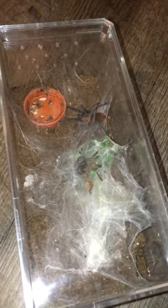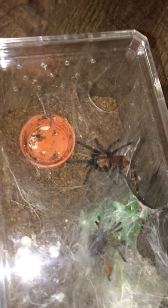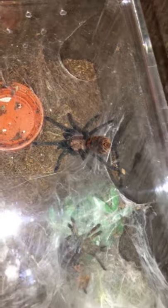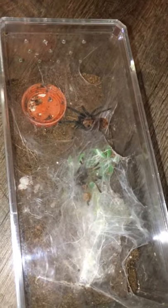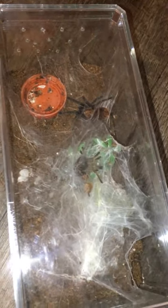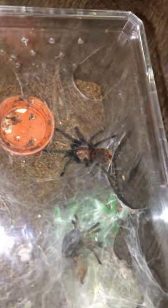Last but certainly not least, one of my all-time favorites: I have here a Chromatopelma cyanopubescens, aka Green Bottle Blue. This is a sling, as you can see — she's only about an inch and a half, almost two inches. She's still showing her spiderling coloration, with the tiger abdomen and then the golden carapace. This is one of my all-time favorite species. They are absolutely drop-dead gorgeous, especially as adults, when they've got that bright neon blue carapace and blue legs. They lose the tiger striping on the abdomen, but they keep the orange coloration, which is awesome.